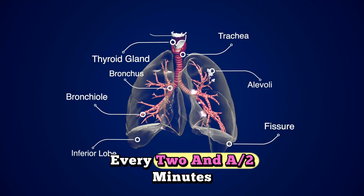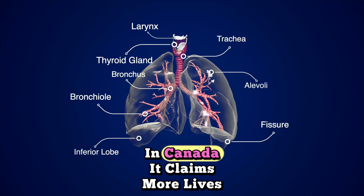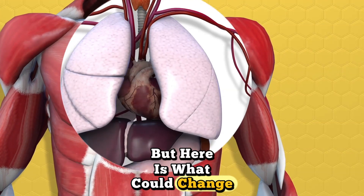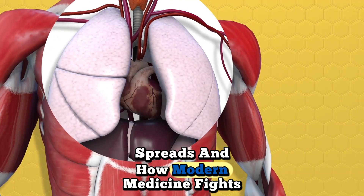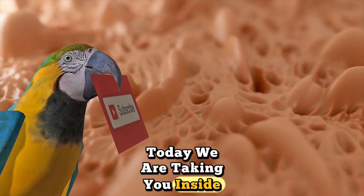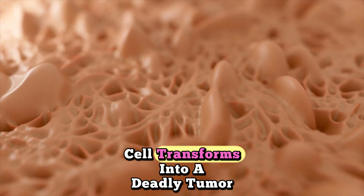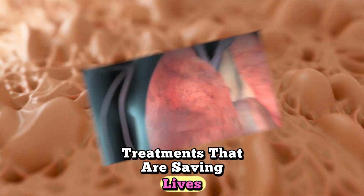Every two and a half minutes, someone in America dies from lung cancer. In Canada, it claims more lives than breast, colon, and prostate cancers combined. But here is what could change everything — understanding how this disease develops, spreads, and how modern medicine fights back. Today, we are taking you inside the human body to witness the complete journey of lung cancer, from the moment a single healthy cell transforms into a deadly tumor, all the way through cutting-edge treatments that are saving lives right now.